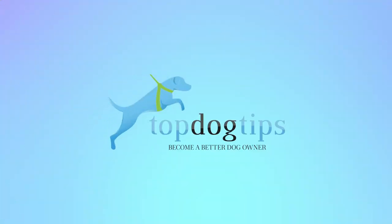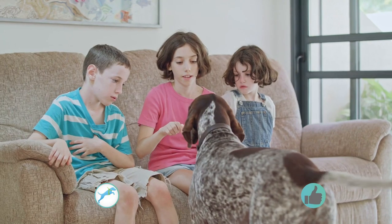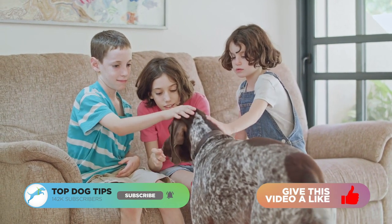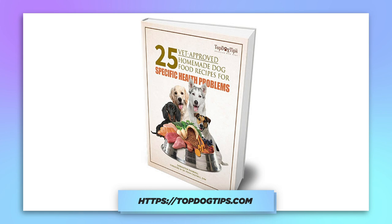Hi there, welcome to the Top Dog Tips YouTube channel. Thanks for joining us today. We're going to be talking about when your dog has red eyes — here's why and what to do. Please be sure to like and subscribe to our YouTube channel, as well as subscribe to our website topdogtips.com. If you subscribe using the link in the description below, you'll receive a free ebook on 25 vet-recommended homemade dog food recipes.